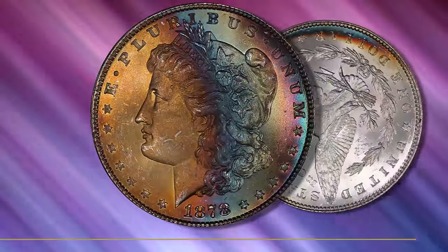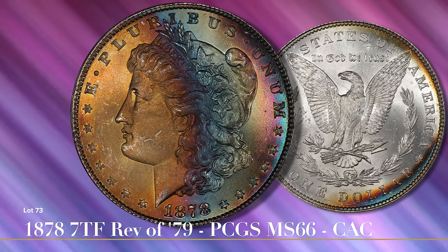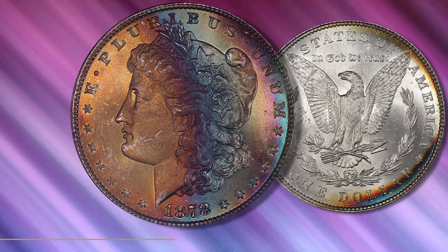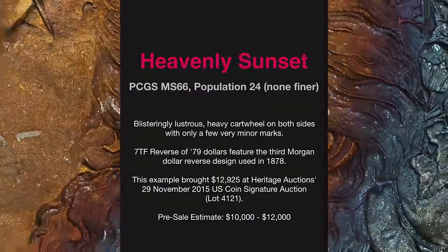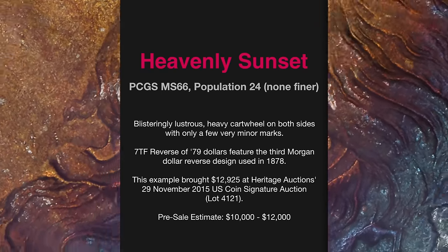On September 29th, at Regency Auction 18, Legend Rare Coin Auctions will offer the first of six planned sales of Super Tone Morgan Dollars from the Northern Lights Collection. This hand-picked assortment of 18 coins, all near gems or super gems, are among the best toned Morgan Dollars ever to appear at a Legend Auction — and that's quite a compliment.